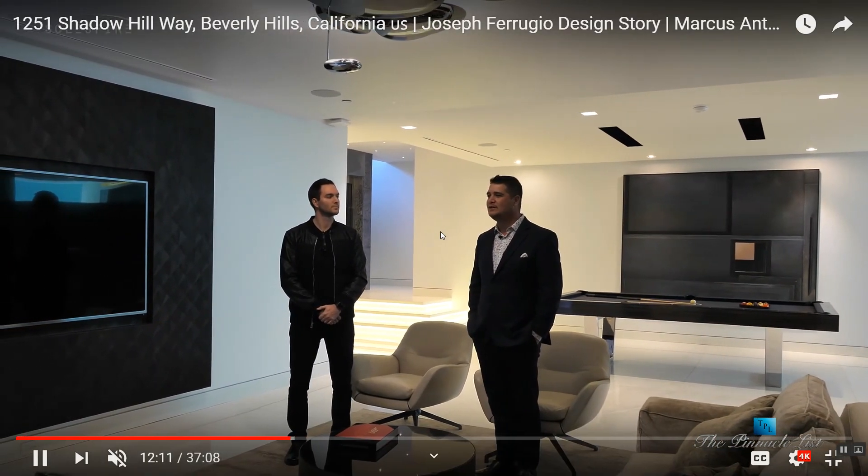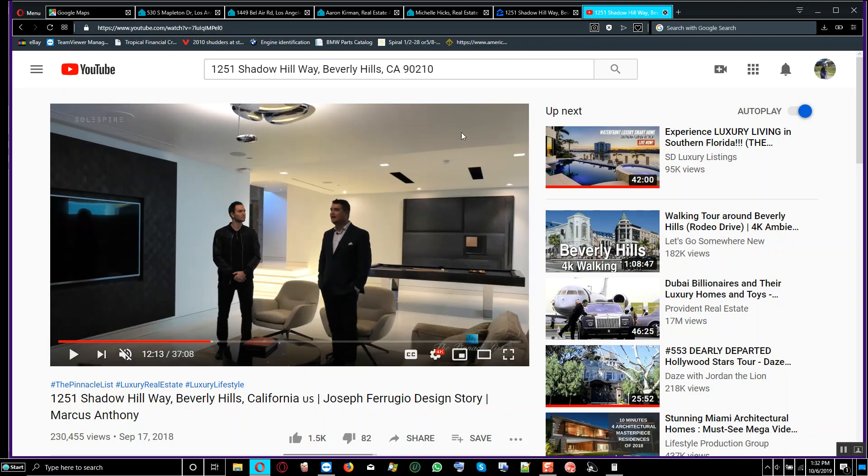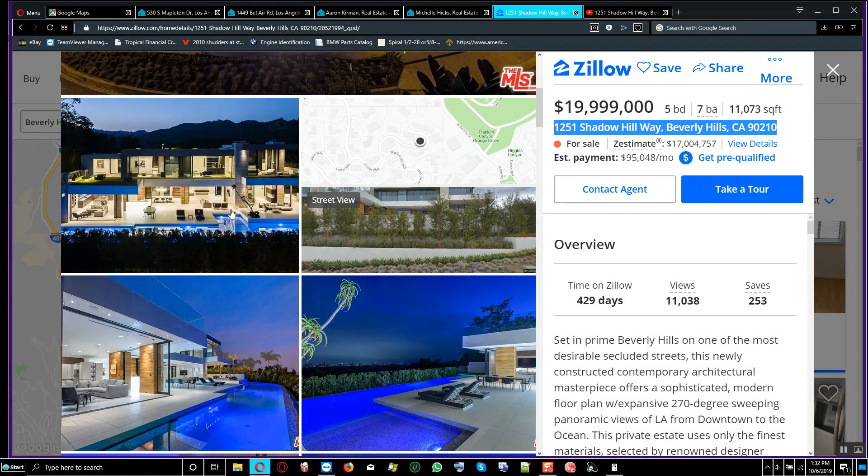That's the house the owner is selling for basically $19 million. It's a 5-bedroom, 7-bathroom home at $1,800 per square foot when you look at the $19 million price against 11,000 square feet.